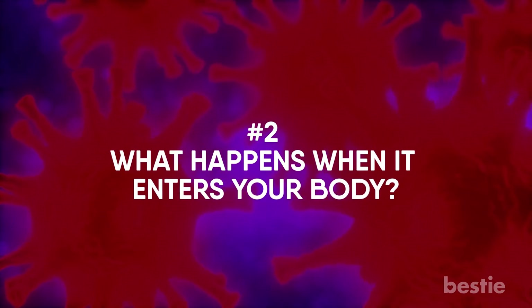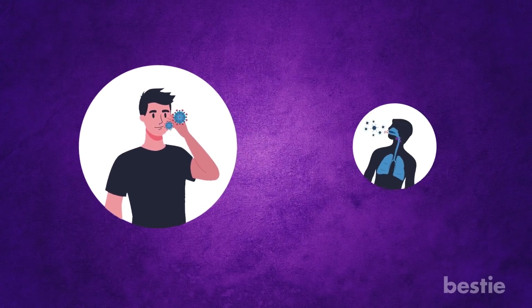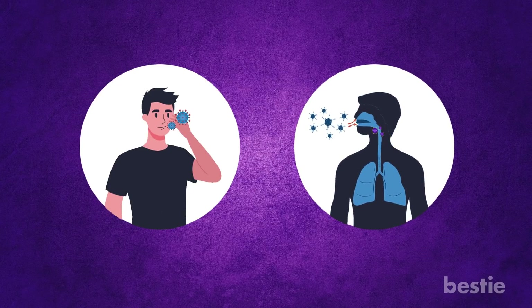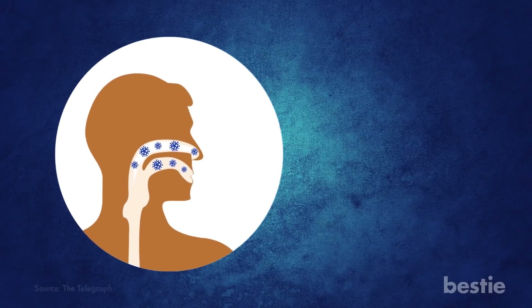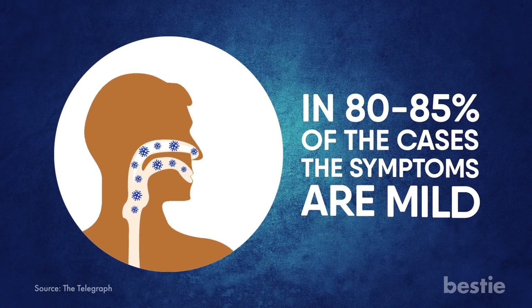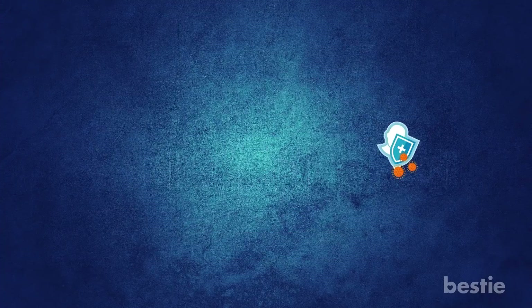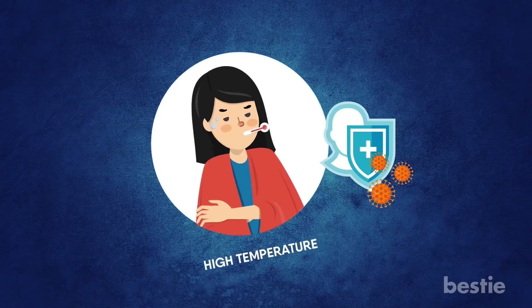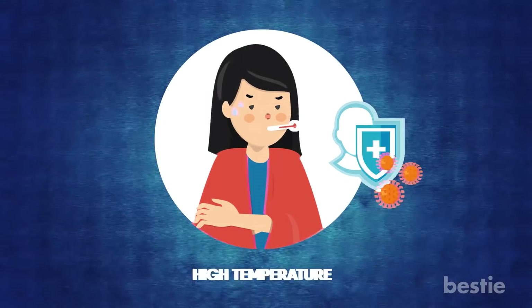What happens when coronavirus enters your body? When you touch your face with infected hands, the coronavirus enters through the throat. It sits there, infecting the upper respiratory tract — experts believe this is where the virus multiplies. In 80–85% of cases, the symptoms are mild: sore throat, cough, and fatigue. Your body's immune system will begin reacting to the virus, and you may get a high temperature, as it creates a hostile environment for the virus in order to fight it off.